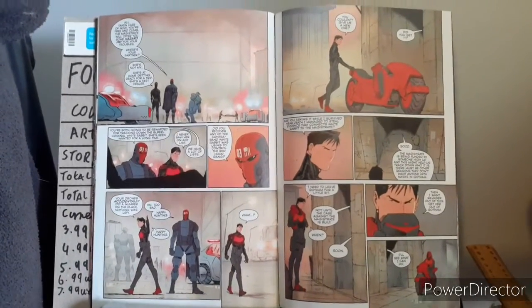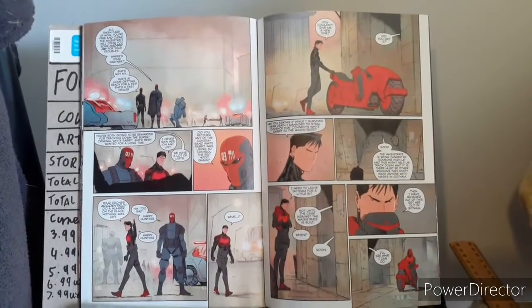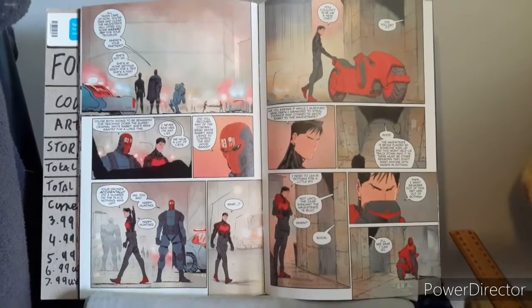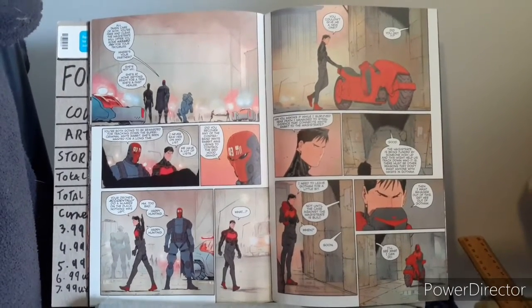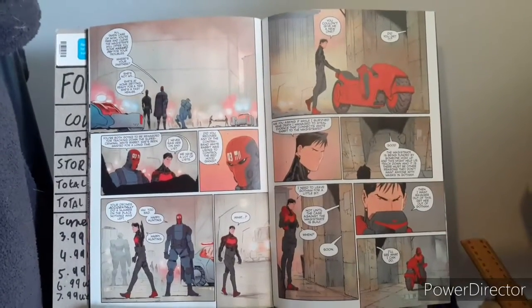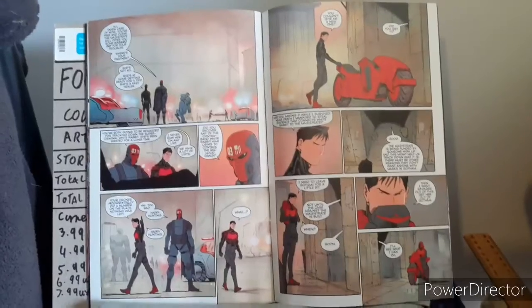Fantastic job — I enjoyed this, and it's enough to get me interested in picking up the Future State Gotham run which will be coming out. I didn't think it would, but surprisingly it did. Is this the end of Future State? Time will tell. Time to move on to the first story within this book.